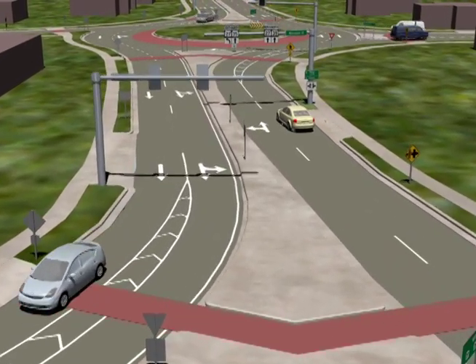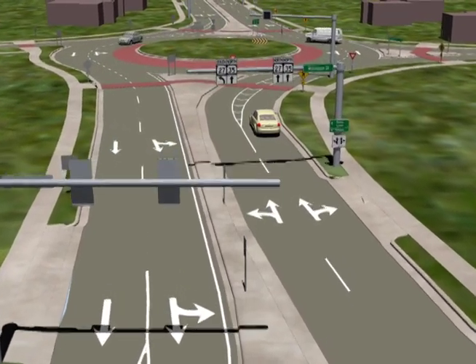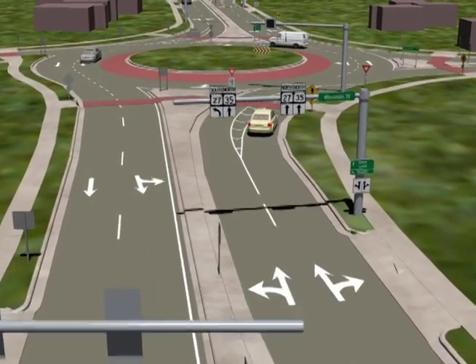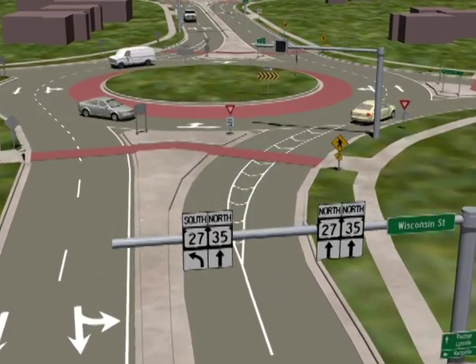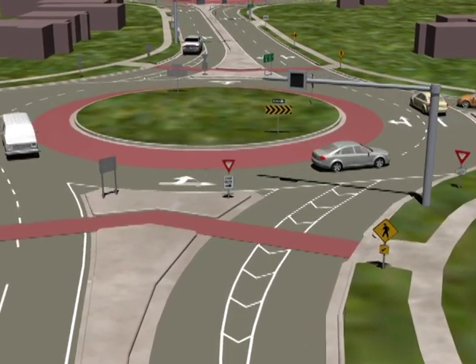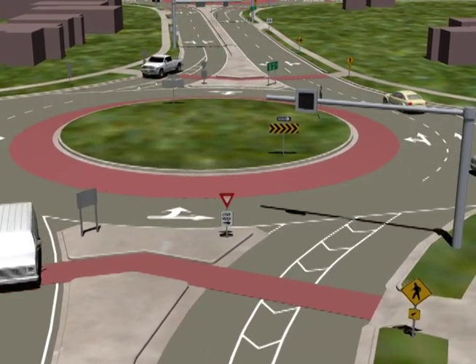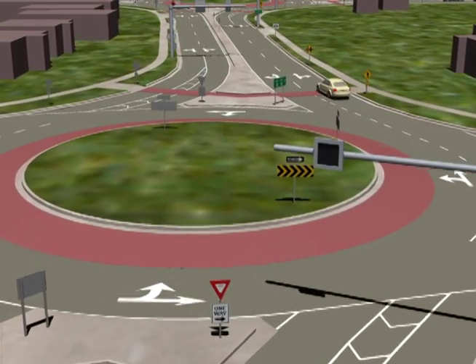As you approach the next roundabout at Wisconsin Street, the driver in the right-hand lane should be preparing to go straight or turn right to follow the appropriate signing and marking for that lane. Enter the roundabout when there is a safe gap in traffic. Stay in your lane and proceed. Exit in your lane to your destination.